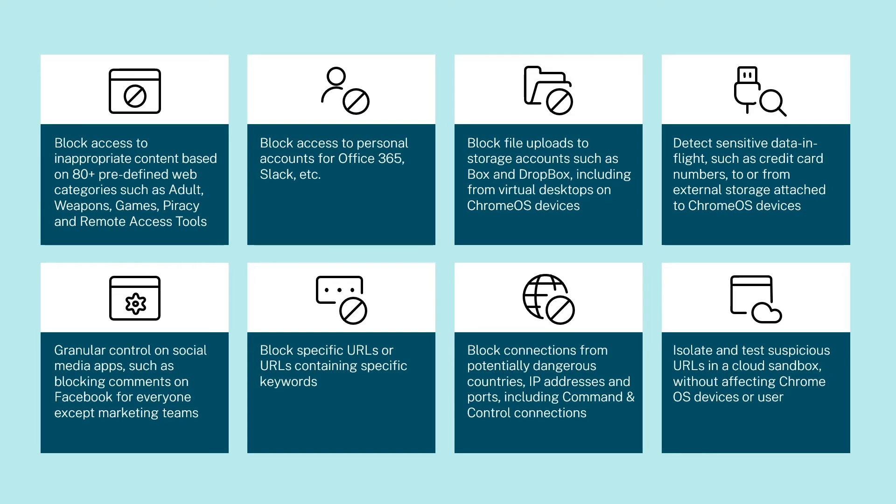There are a lot of great use cases for this: blocking access to predefined categories like adult, games, or pirated content; preventing access to personal SaaS accounts; blocking file uploads to cloud storage providers, including from virtual desktops; preventing sensitive data exfiltration on USB devices; and even granular control for social media sites.